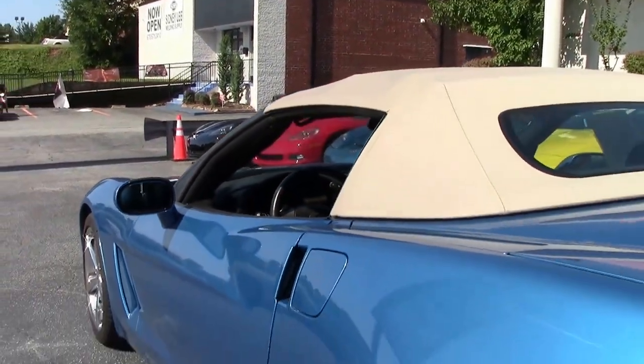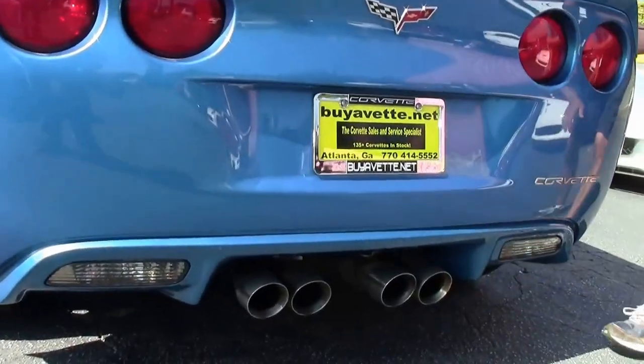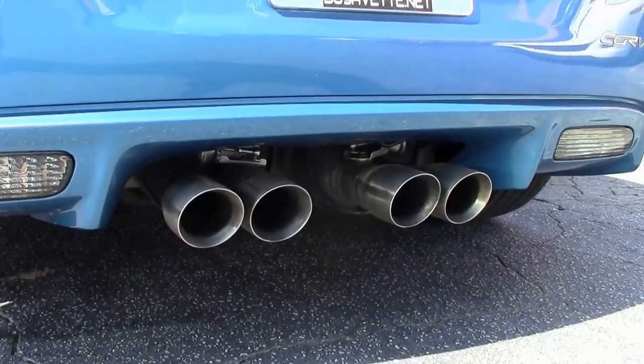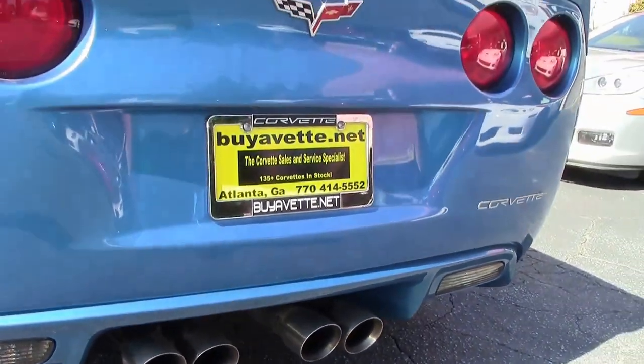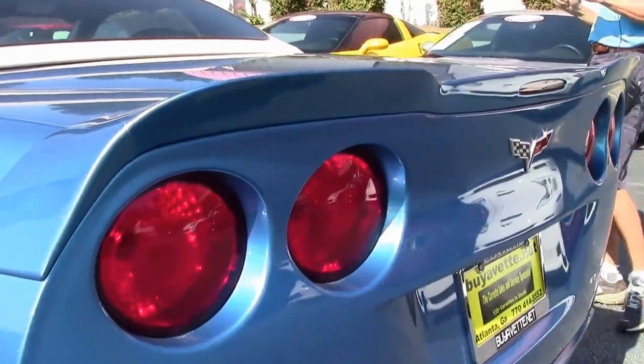As we walk around and check out the tail end, you can see the dual mode exhaust. It's a long tube header car, so it sounds great. A little extra pizzazz, extra power.